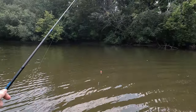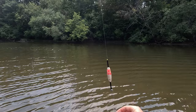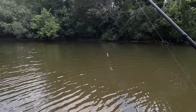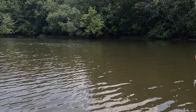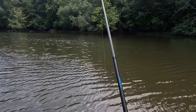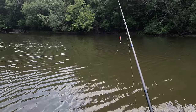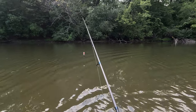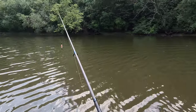My setup for today, similar to the last creek fishing video, I'm using a slip bobber rig with minnows. I've got a mix of golden roaches and fatheads. I'm targeting smallmouth bass and maybe a northern pike because I know there are some nice northerns in this river — so you never know what I might hook into. I'm going to cast to the other side of the river, on the edge of the current. It's kind of shady over there and that looks like a good spot to try first.